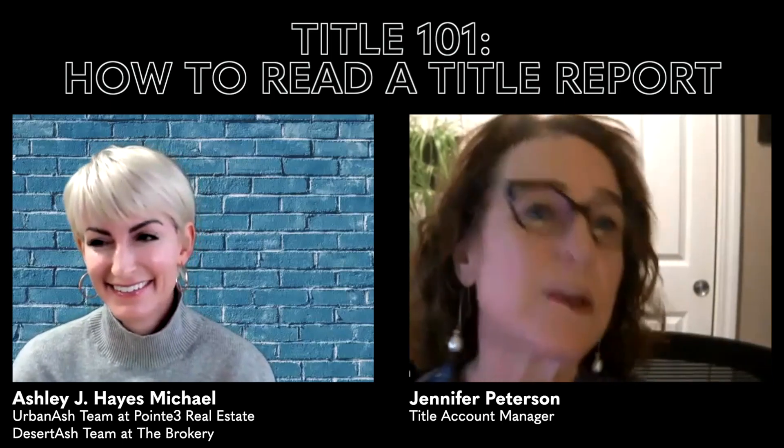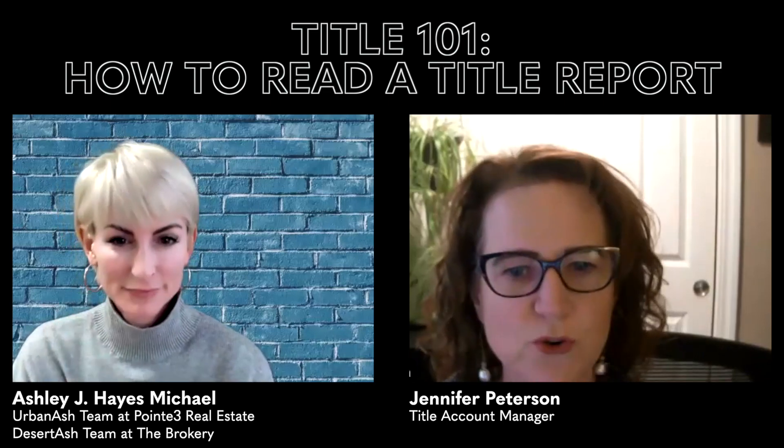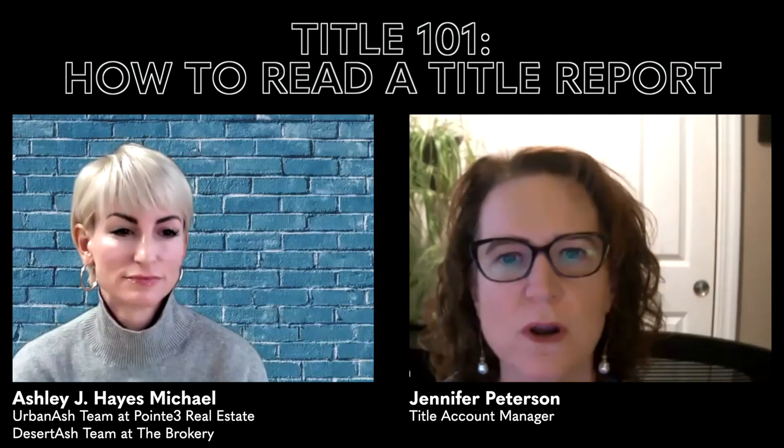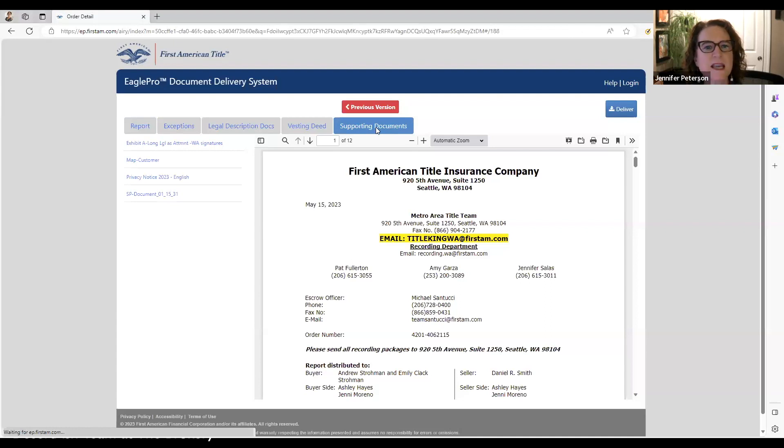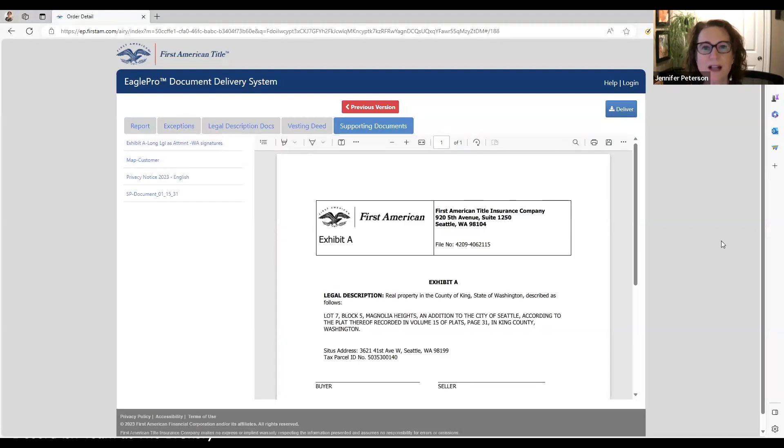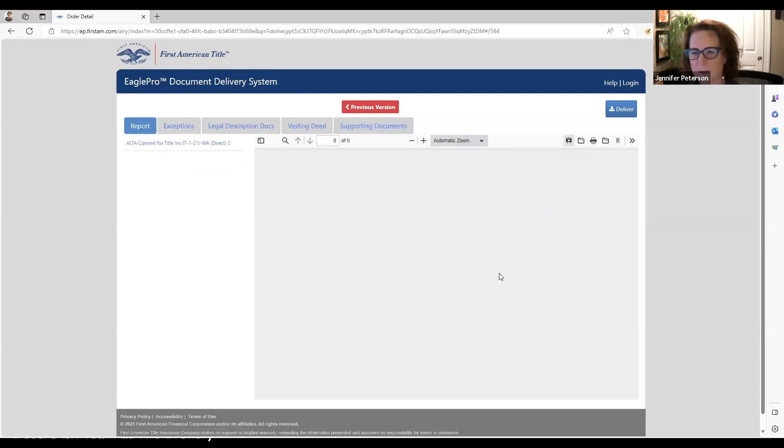I'll try to make it as interesting as possible and not go into crazy detail on things you may not ever encounter. This is what First American calls Eagle Pro 2. When we send out our files we send out a PDF and also a link to this system. You can go to the report section and go through the report, but you can also go to the supporting documents and email somebody directly from this system with the legal description or the title report.